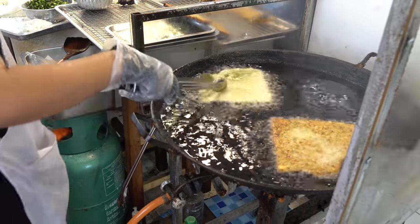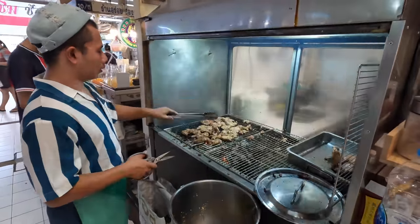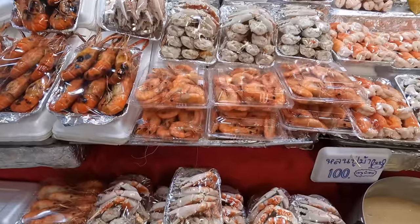It looks like we're in the cooked food section now. There's so much to choose from here — so much amazing Thai food. If you're into seafood, I think this is probably the place to go. We were just passing by a stall and it had the most enormous prawns. Seriously, they were massive.